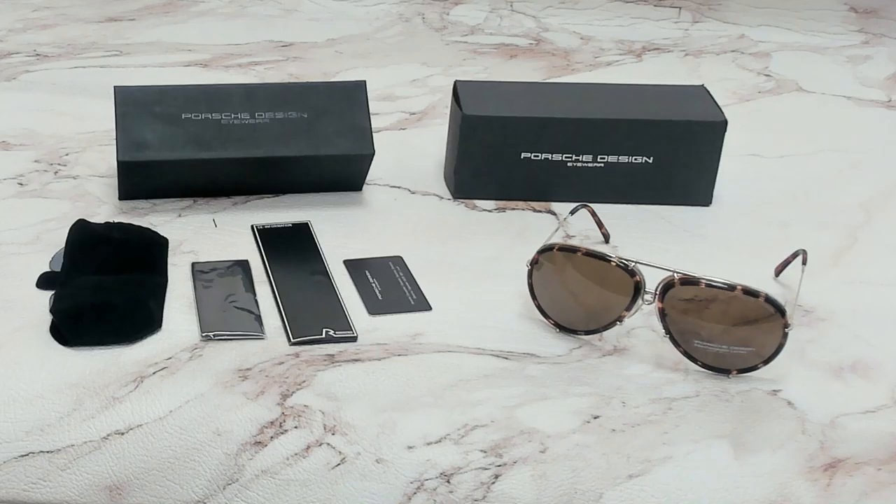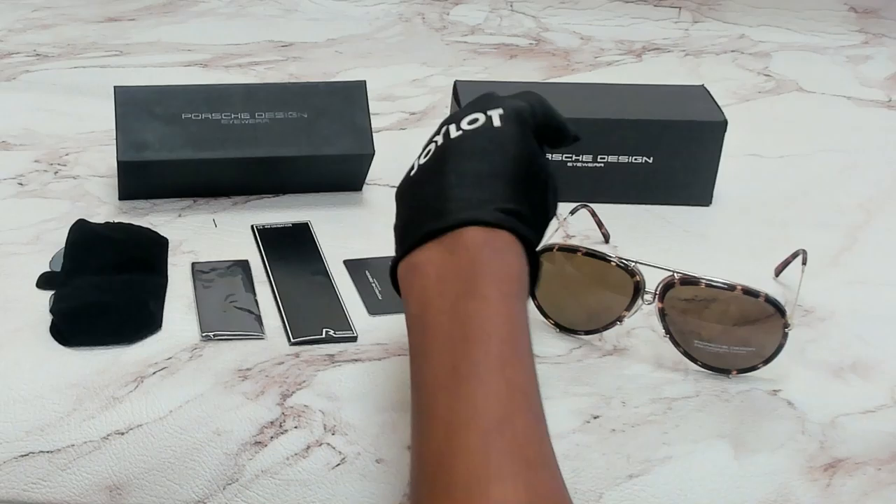Hi everyone, greetings from joylight.com. I'll be demonstrating Porsche Design Sunglasses Model P 8613, color code B. The color of the frame is gold and the lenses are brown.